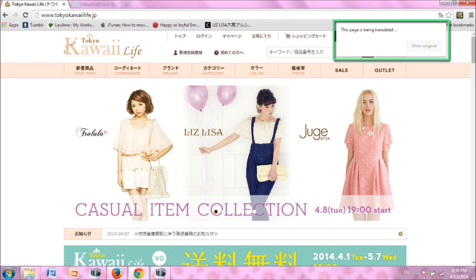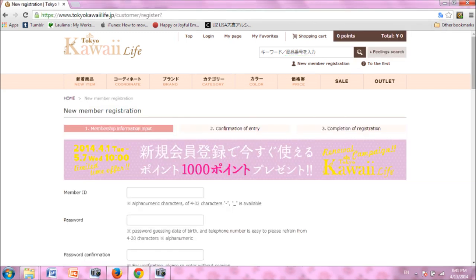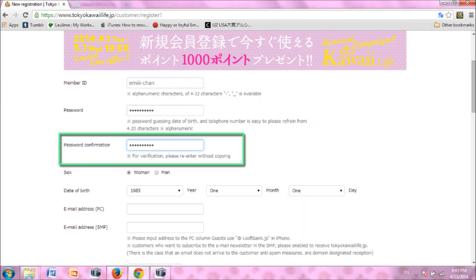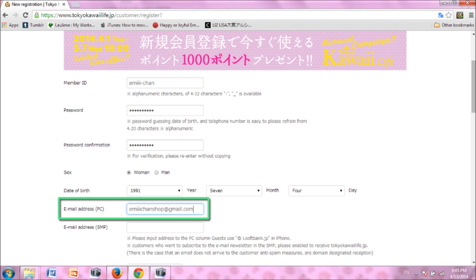I am using Google Chrome as my browser with the automatic page translation turned on. This may be a good option for you if you can't read any Japanese. Click on the new member registration button in the upper right to start your registration with TokyoKawaiiLife. Begin your registration by choosing a member ID. Create a password and re-enter it to confirm. Select your sex and enter your date of birth by year, then month, and day. Enter your email address.